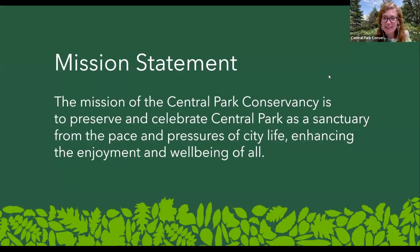We're here at the Central Park Conservancy with our weekly walk. This is part two in our Obscure Statue series, a presentation that Ryan put together, but I will be presenting. My name is Carla, and I'm a guide with the Central Park Conservancy. Our mission here is to preserve and celebrate Central Park as a sanctuary from the pace and pressures of city life, enhancing the enjoyment and well-being of all.